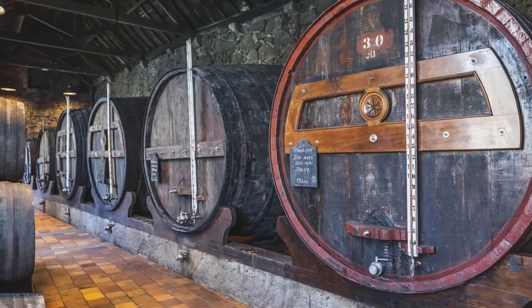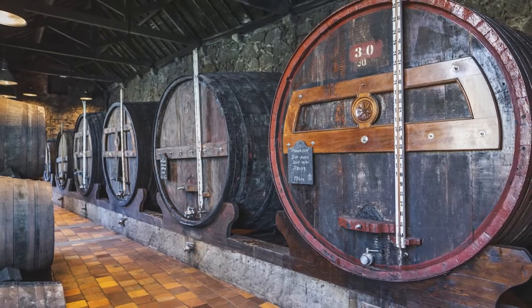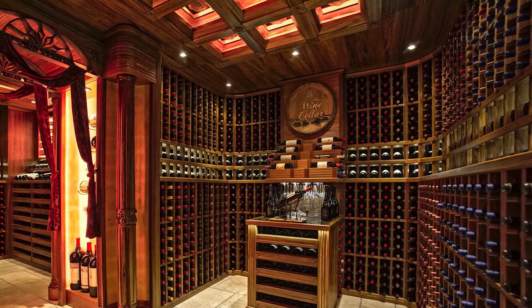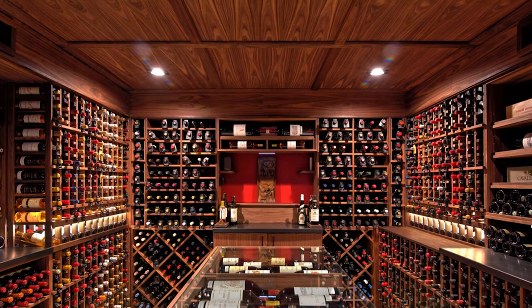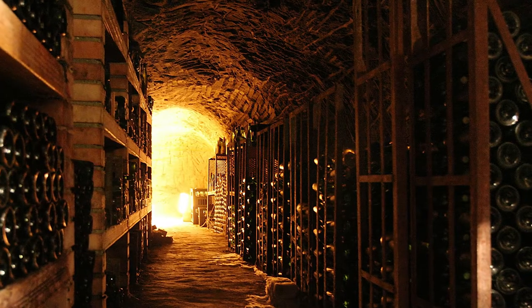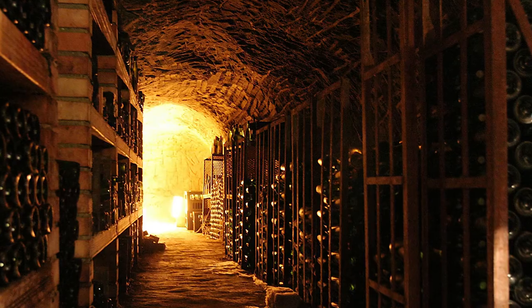Cellars are rarely used for habitation purposes, rarely feature any windows, and are often very small, cramped, and dimly lit. Cellars can also feature a single entrance that lies outside of the house, though they can have doors inside as well. The classic cellar entrance is the double doors that lie at ground level outside that you have to pull open and climb down into. Cellars are nice because they do not add much in the way of utility costs as they are usually unheated and contain just a couple of simple lights.